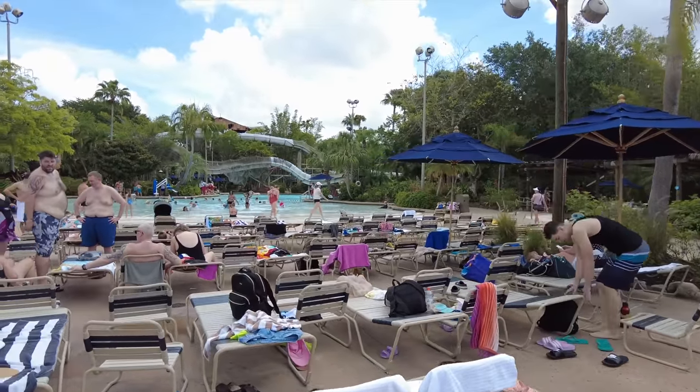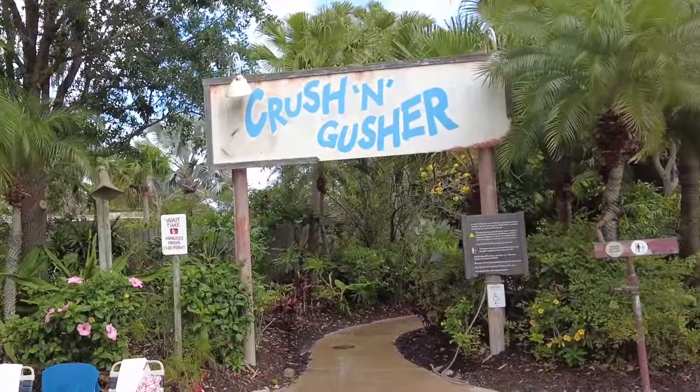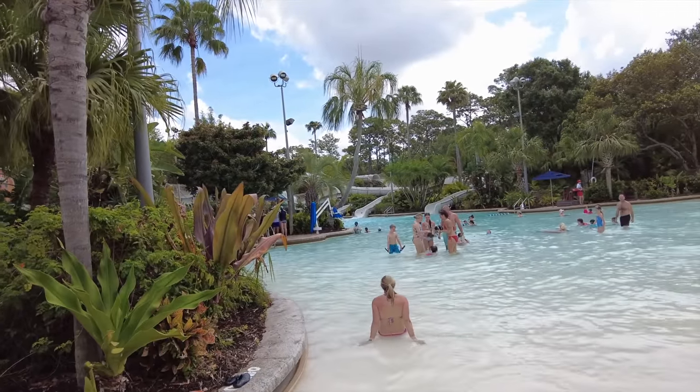Past Tropical Amity Outpost is Crush & Gusher, one of my personal favorites. The storyline is you're entering an abandoned fruit processing plant for a thrilling water coaster down a 400-foot tube slide. You can choose between three fruit shoots: Pineapple Plunger, Coconut Crusher, or Banana Blaster — and ride with a partner or solo. I was surprised by how much I loved it, even though I'm not really a water park person.